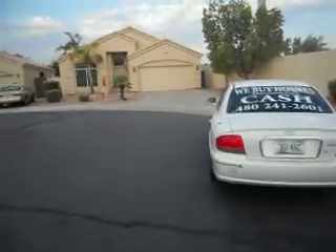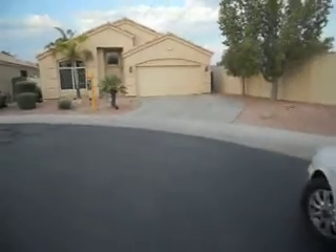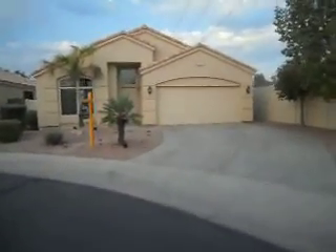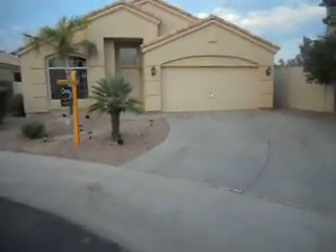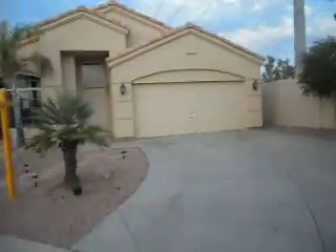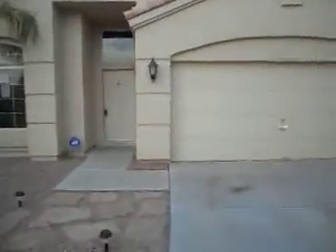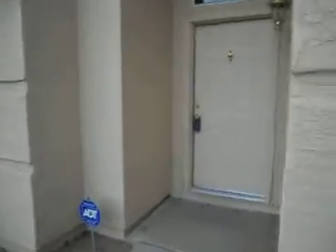Today is June 28th, here in Chandler, Arizona. This is my latest acquisition — a three-bedroom, two-bathroom house in a great area with a swimming pool. My intention is to remodel this home and sell it on the retail market.